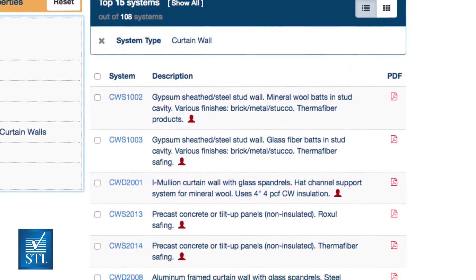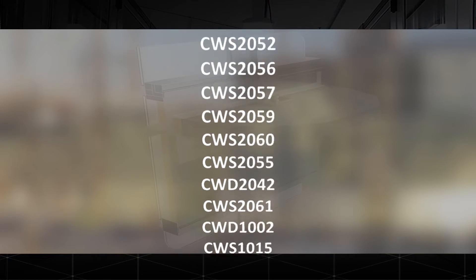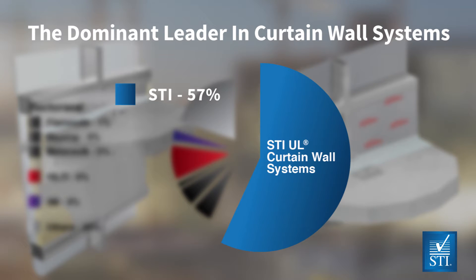STI, the Fire Stop Authority, is the category leader with over 108 — or 57 percent — of the tested and listed UL certifications in the Perimeter Fire Barrier category.